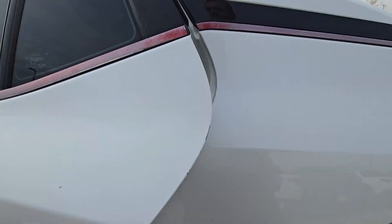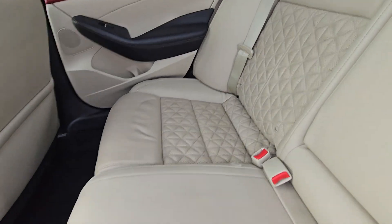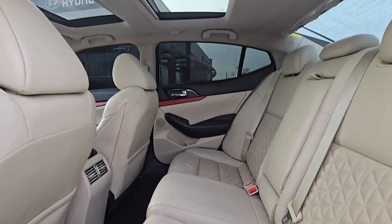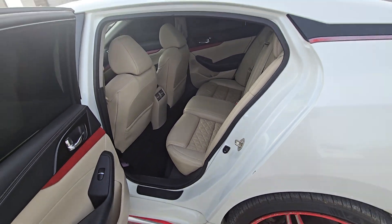Moving on to the interior, we'll check out the back seat first. And you can see here, no wear and tear at all, just like the outside of it. Dual sunroofs up above, and then you've got climate control there in the back for your passengers as well.